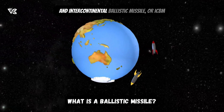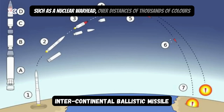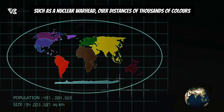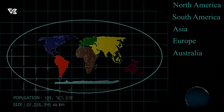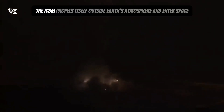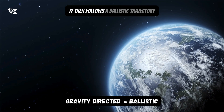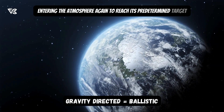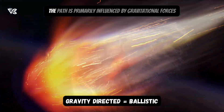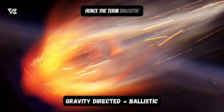An Intercontinental Ballistic Missile, or ICBM, is essentially a long-range missile that can deliver a payload, such as a nuclear warhead, over distances of thousands of kilometers, typically from one continent to another. After launch, the ICBM propels itself outside Earth's atmosphere and into space. It then follows a ballistic trajectory, entering the atmosphere again to reach its predetermined target. The path is primarily influenced by gravitational forces, hence the term ballistic.